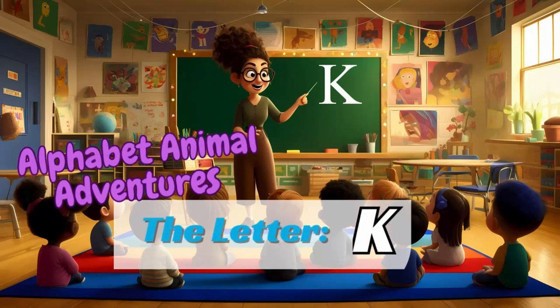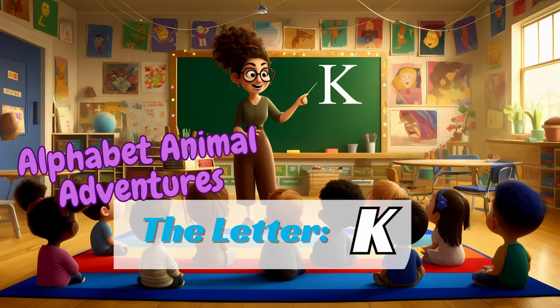Alphabet Animal Adventures, the letter K. Welcome to Spell and Story Playhouse, where we embark on a magical journey through the alphabet, meeting delightful animal friends along the way.